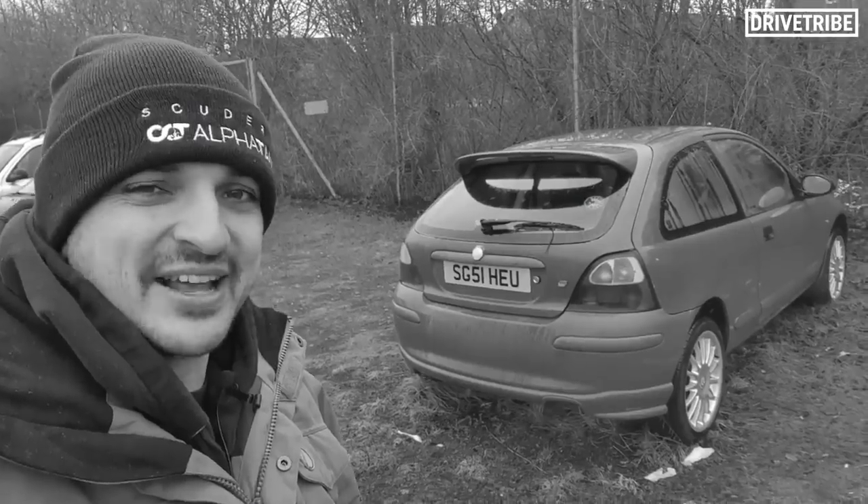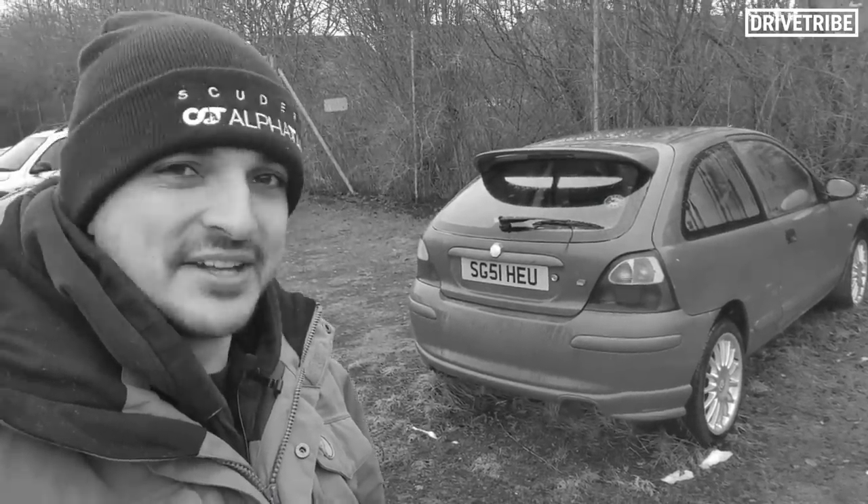It had clearly been there for numerous years, rotting away, paint fading, flat tyres. It was not in a great shape. But I filmed a video for my own channel, Mike Drive Tribe, and my audience went crazy for it, saying that you have to rescue that car. So we're back up in Edinburgh to rescue the car.